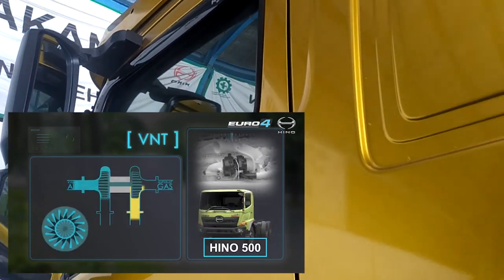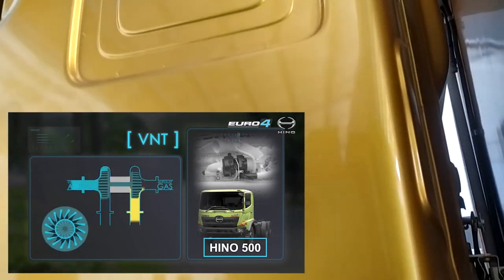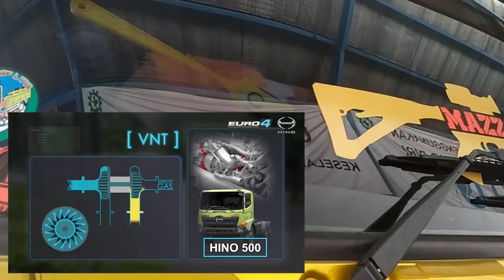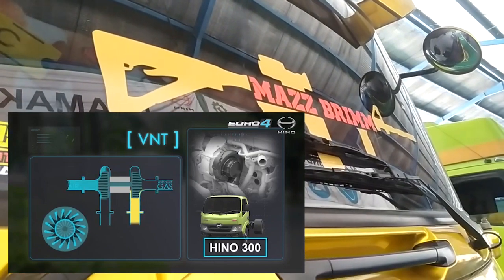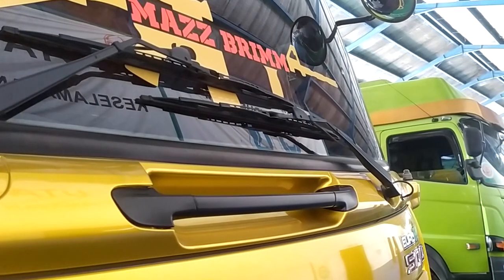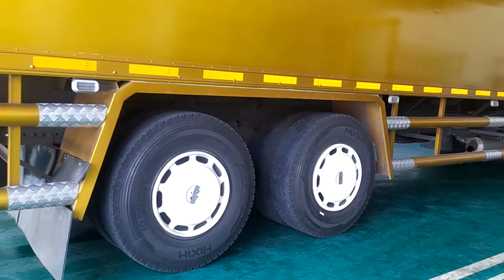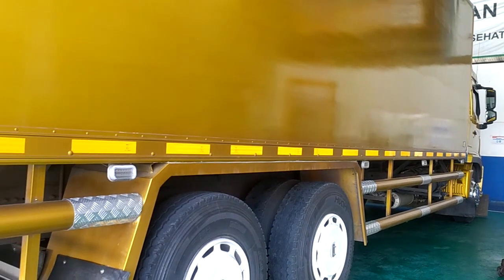VNT atau Variable Nozzle Turbocharger adalah generasi terbaru dalam teknologi turbocharger yang dikontrol secara elektronik, di mana turbo dapat memberikan tekanan udara secara maksimal, baik di putaran mesin rendah ataupun tinggi, sehingga mesin Hino tetap mendapatkan tenaga dan torsi yang maksimal.